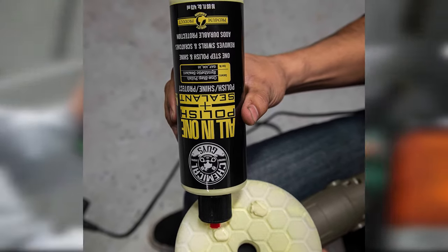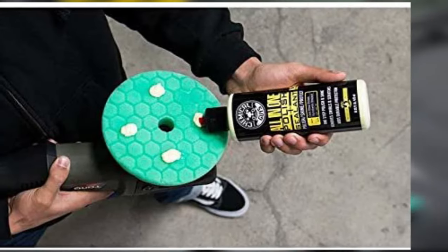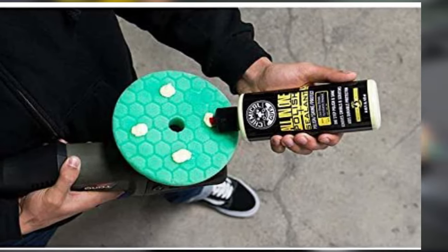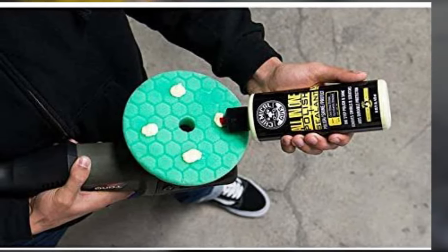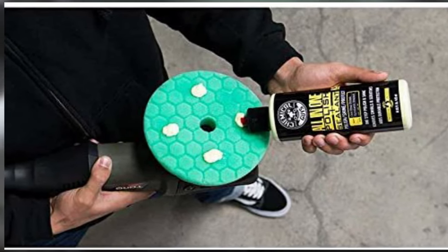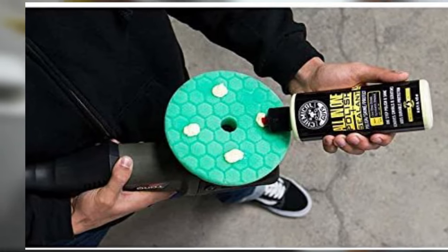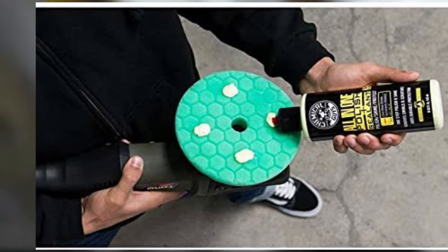It can be used to mask light imperfections such as swirl marks, chips, and scratches, leaving a glossy scratch-free finish. The sealant locks in the formulation and can last up to six months even with frequent washing. It's designed to work on all colors including clear coat paints, and the formula is body shop safe and OEM approved.